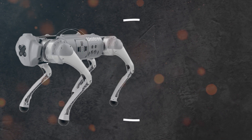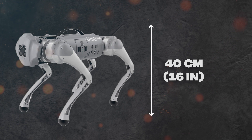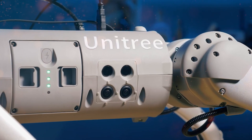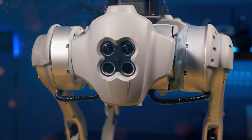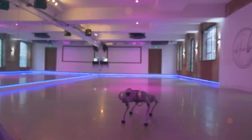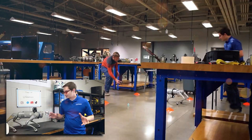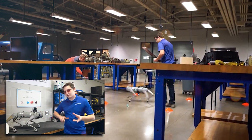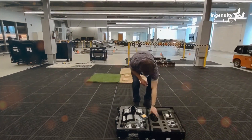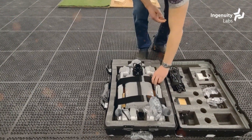Weighing approximately 15 kilograms, or about 33 pounds, and standing at a height of 40 centimeters, or about 16 inches, the Go2 Pro is thoughtfully designed to strike a harmonious balance between aesthetics and functionality. Its aluminum and high-strength plastic chassis not only ensures durability, but also enables the robot dog to carry more than half its own weight as a payload. In the realm of robotic companions, agility is a crucial factor, and the Go2 Pro delivers in spades.